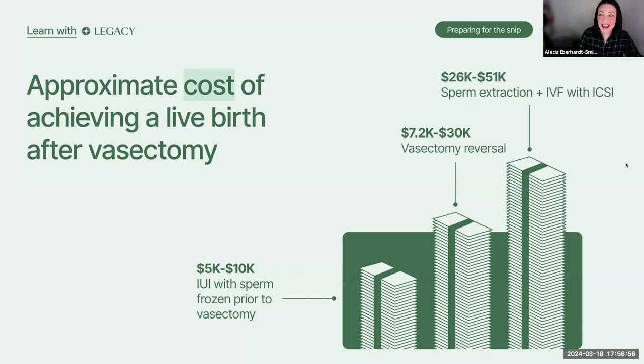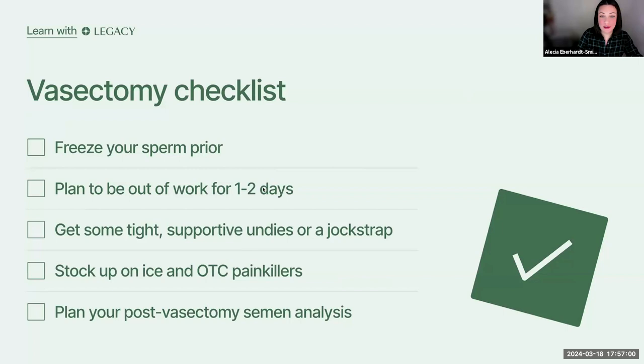We're on the home stretch. Let's talk about what people can do to make sure they have their checklist ready. Things to be prepared for before having your vasectomy: number one, please freeze your sperm before you do it. This serves as an insurance policy just in case you change your mind — things happen, life happens. Also, time out your procedure knowing you'll need to be out of work for one to two days or longer if you have a physically demanding job. We see a lot of vasectomies on Fridays so people are off for the weekend and back to work on Monday. Make sure you have tight-fitting supportive undergarments — briefs, compression shorts, or a jockstrap.